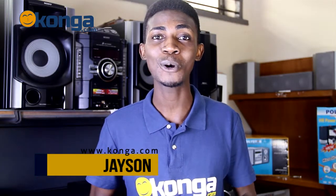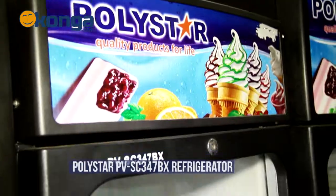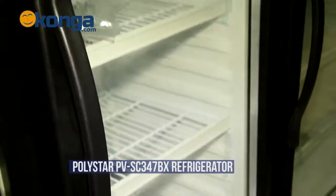Hi, my name is Jason and you are welcome to Konga.com, Nigeria's largest online mall. Today we shall be taking a review of the Polestar PVSC 347BX Showcase Fridge.